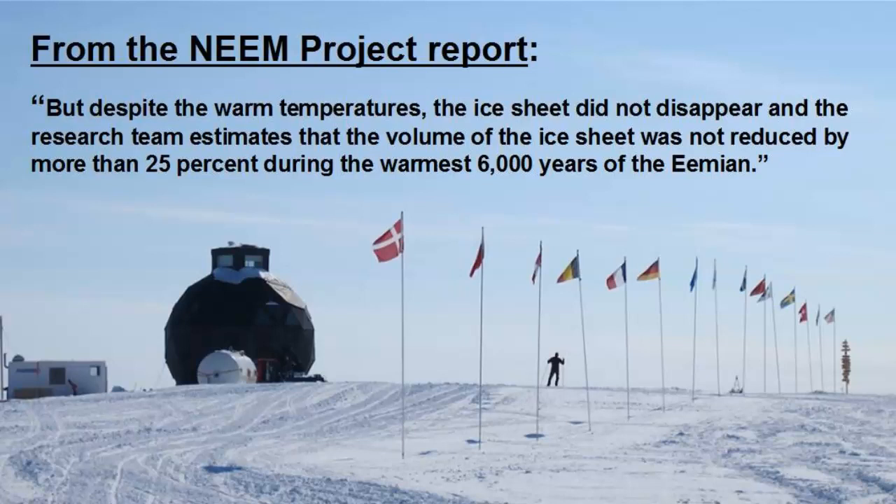Finally, the NEEM report said that despite the warm temperatures, the ice sheet did not disappear, and the research team estimates that the volume of the ice sheet was not reduced by more than 25 percent during the warmest 6,000 years of the Eemian.